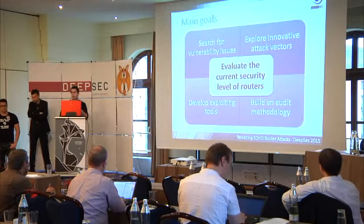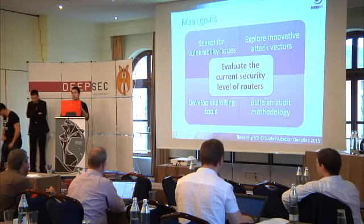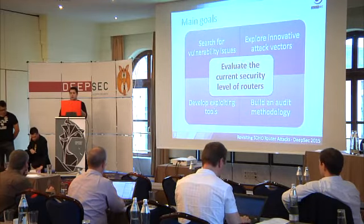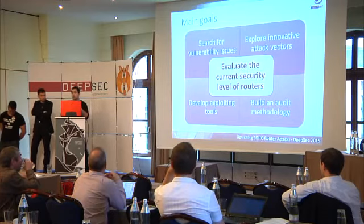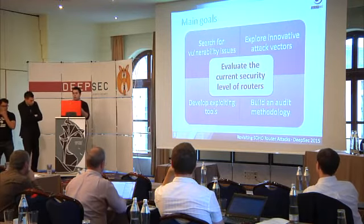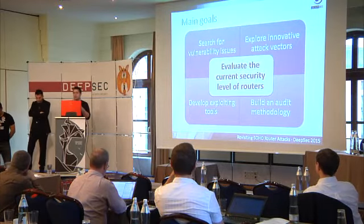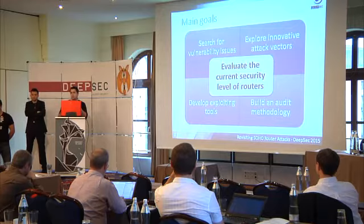Talking about our research, we had a main objective: to evaluate the current security status of SOHO routers. For that, we drew four lines. The first goal is to search for vulnerability issues — we selected 22 of the most popular SOHO routers in Spain, though these routers are also sold in more countries. The second is to explore new attack vectors. The third is to develop exploiting tools, and the fourth is to build an audit methodology to make it easier for future researchers to find vulnerabilities.